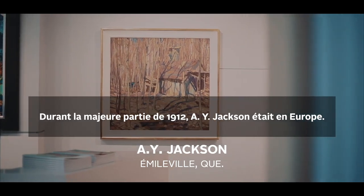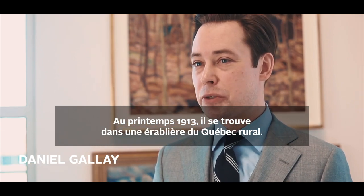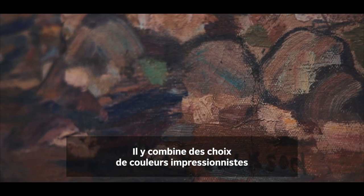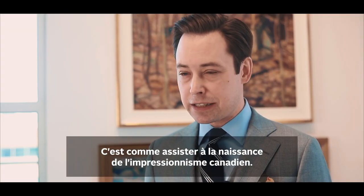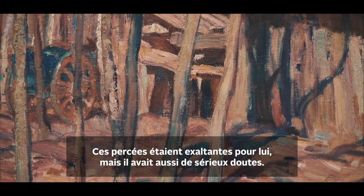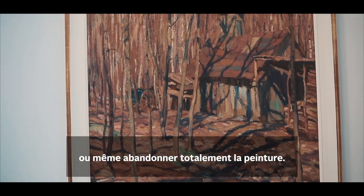For most of 1912, A.Y. Jackson was in Europe, painting and absorbing modern influences of the time. In the spring of 1913, he was boarding on a small maple farm in rural Quebec, and there he painted Émileville, Quebec. In it, you see him combining impressionist colour choices with a rugged, gestural painting style, and in many ways it's like witnessing the birth of Canadian Impressionism. These breakthroughs would have been exhilarating for Jackson, but this was also a period of profound doubt for him. The complete lack of appreciation his work had had so far led him to consider leaving Canada for the United States, or even abandoning painting altogether.